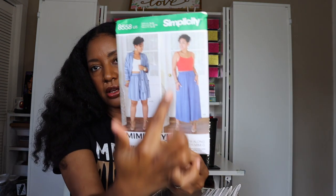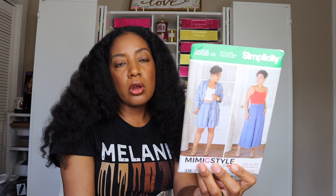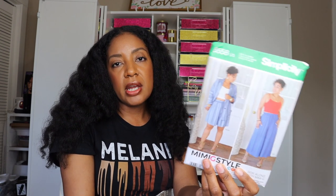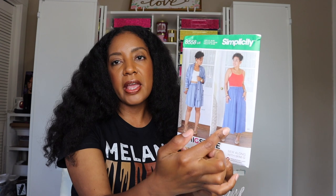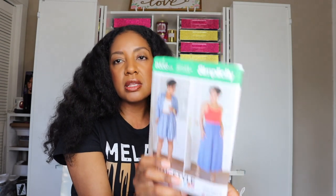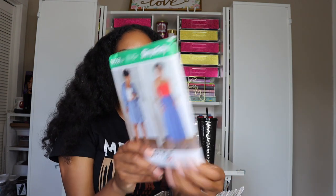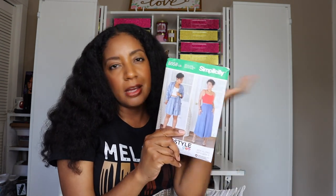The next Mimi G pattern I got has the flowy pants that I love, plus a little cotton tank and a cool jacket. I think this three-piece set is super cool. We really didn't get much of a summer and it hasn't been very warm, so I'll probably make it next summer when I'm hopefully traveling to see family. But I definitely love the idea of making these pants and that crop top — it's super cute. Even though I don't have a tiny midsection, a higher-waisted wide-leg pant like that hides some things. So you can absolutely wear a crop with it. This is Simplicity 8558 — three items for $1.99, a total no-brainer.